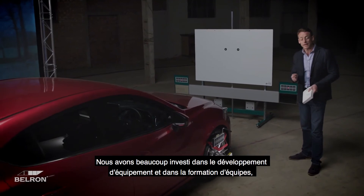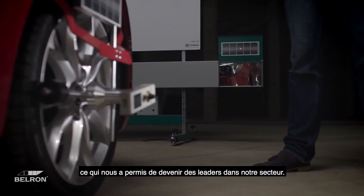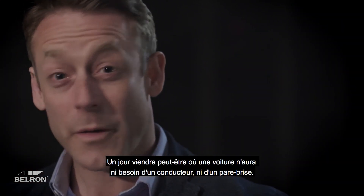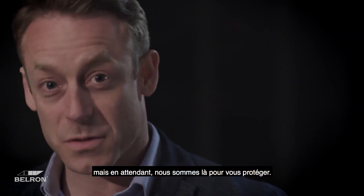We've invested significantly in developing equipment and training teams, and because of that we're becoming industry leaders. There may come a day where a car needs neither a driver nor a windscreen — but until that day, we're here to keep you safe.